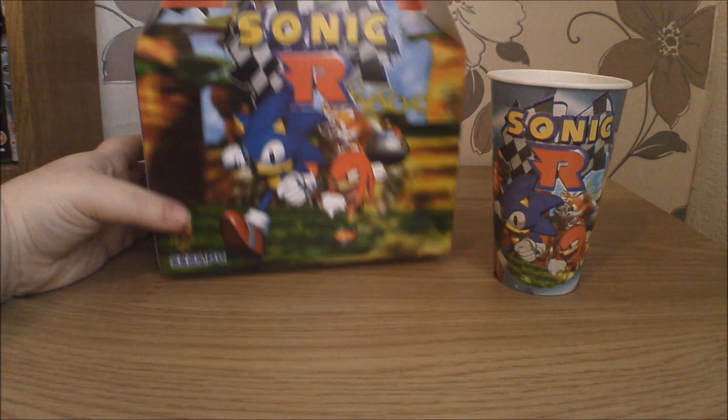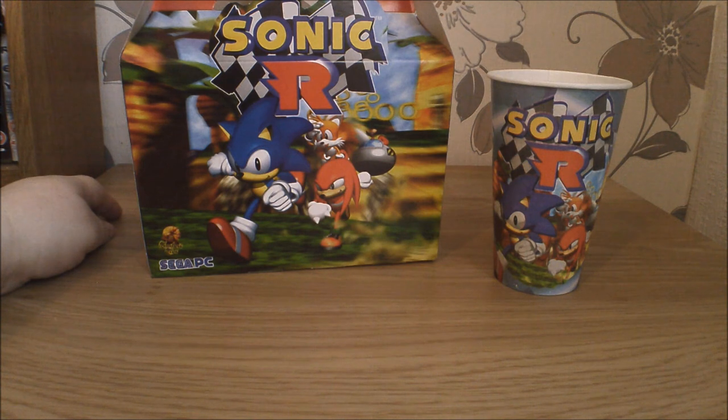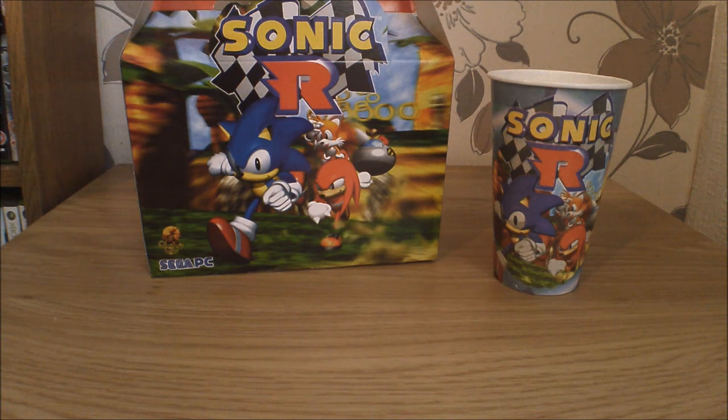This is Sonic R. Who remembers Sonic R? If you don't remember it, consider yourself lucky because it was absolute dross. Shelley claims to really like it but I think she is just in denial and is clearly lying to herself.